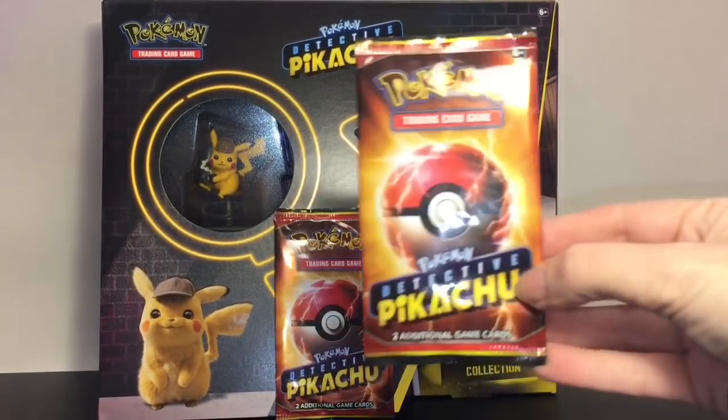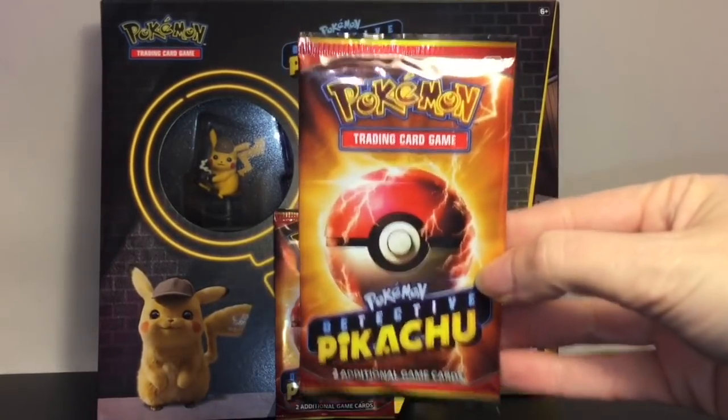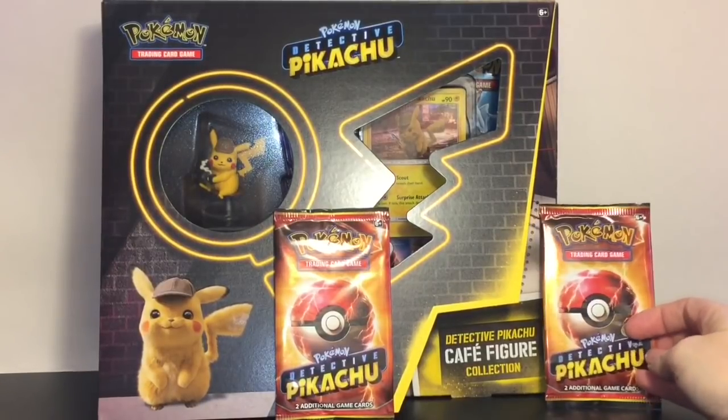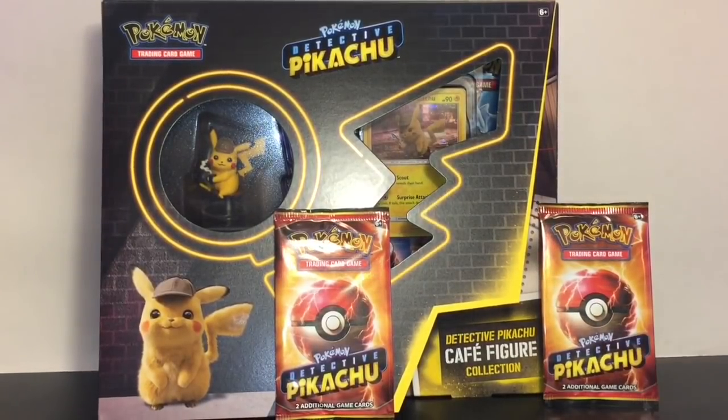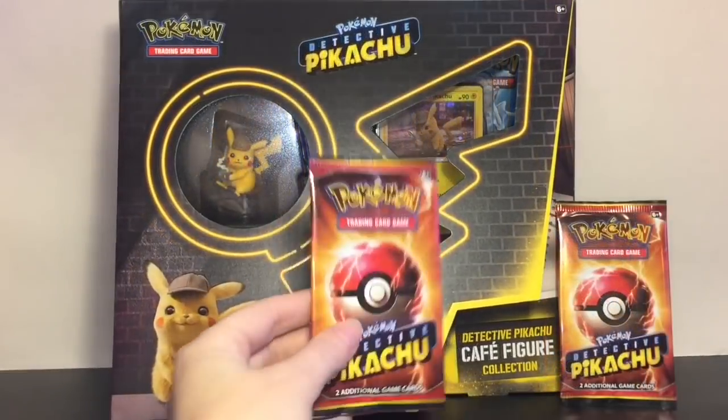I also have two of these little packs that were actually given away opening weekend — or opening night — for Detective Pikachu. We went and it was awesome and super cute! If you guys saw it, leave me some comments down below. They did such a good job with that movie and those characters, and can we just talk about how cute Pikachu is?